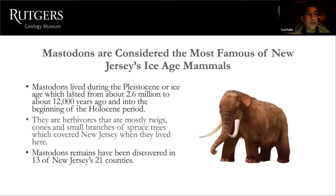Mastodons are considered the most famous of New Jersey's Ice Age mammals. They lived during the Pleistocene, or Ice Age, which lasted from about 2.6 million to about 12,000 years ago, and into the beginning of the Holocene period. They are herbivores, eating mostly twigs, cones, and branches of spruce trees that covered New Jersey when they lived here. Mastodon remains have been discovered in 13 of New Jersey's 21 counties.